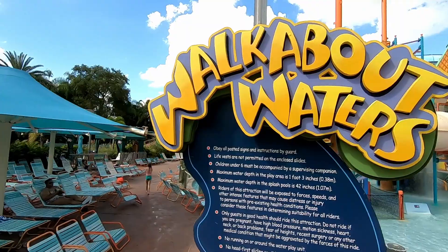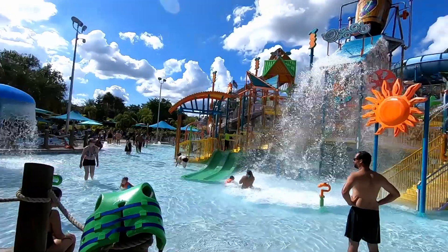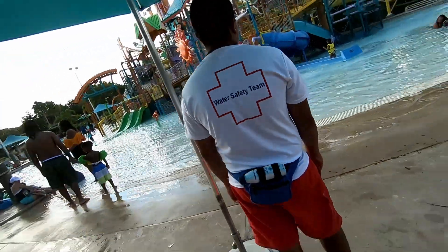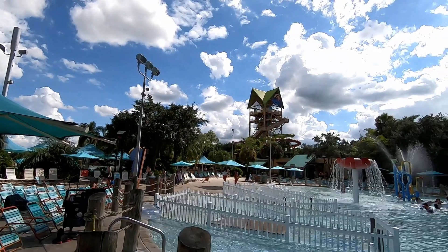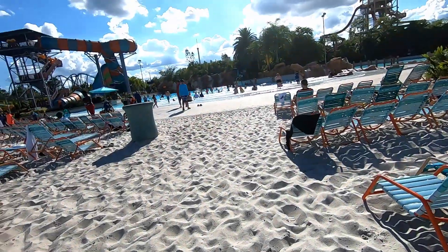The children's play area is loaded with all kinds of fun things and is no more than 10 inches deep, well supervised by park staff. If the big slides aren't your thing, they even have a kiddie pool for the small kids. The waterfront has a nice sandy beach.